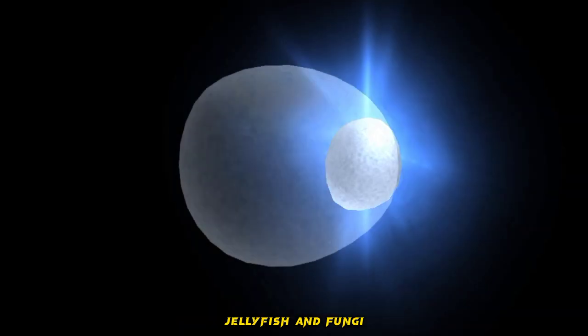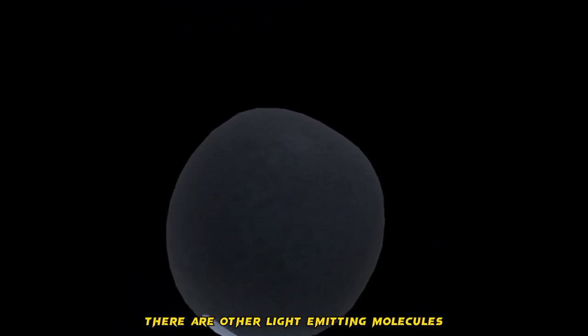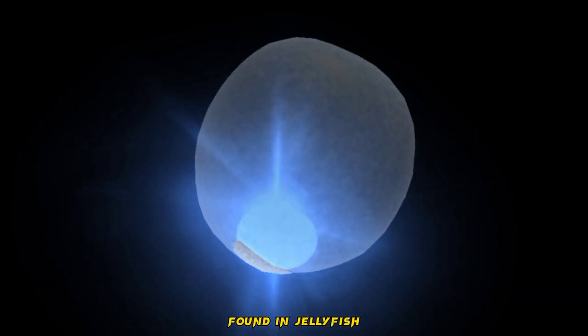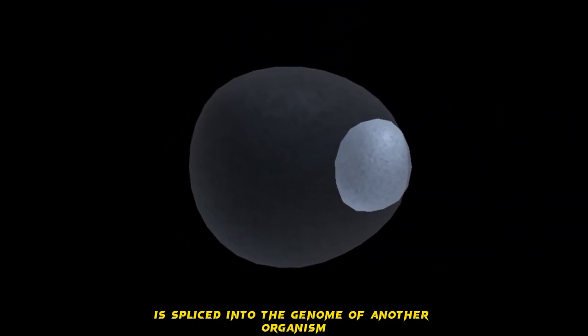Besides fireflies and arthropods, Luciferin is also found in jellyfish and fungi. Besides the Luciferin-Luciferase complex, there are other light-emitting molecules, such as the green fluorescent protein, or GFP, found in jellyfish. If the gene for the production of GFP is spliced into the genome of another organism,